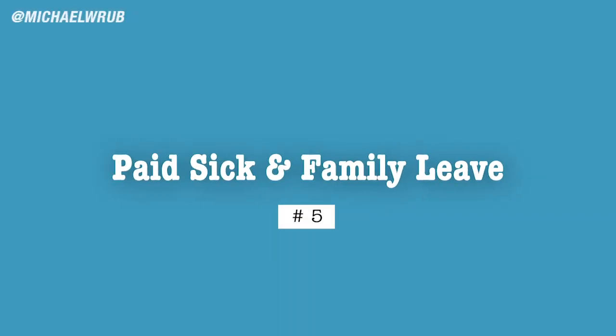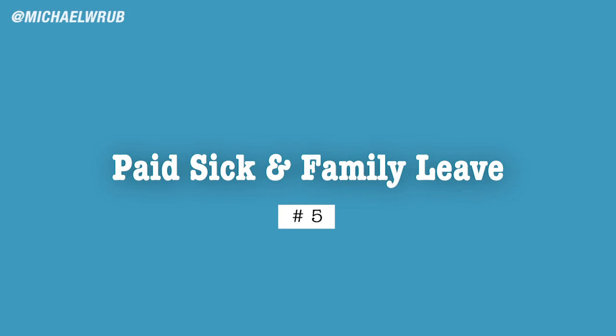The fifth way is through paid sick and family leave. The government doesn't want people going to work and spreading the virus, so under the stimulus relief bill, if you are sick and have the virus, you'll receive up to $511 per day. This bill also expands upon the Family and Medical Leave Act — if you have kids at home and need to watch them rather than going into work, you'll receive $200 every single day for up to 50 days, for a total of $10,000.